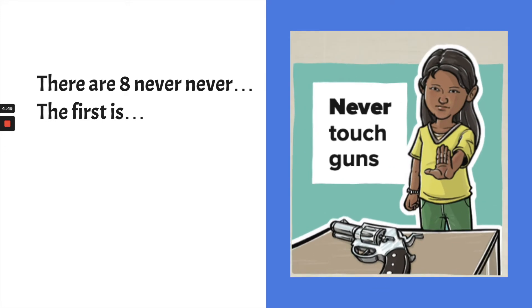The first of the eight Never Never rules is: never touch a gun. It's really important that we never touch guns. We treat guns as if they are loaded. If you see a gun, you are not to touch it — get an adult right away. Guns are very dangerous.